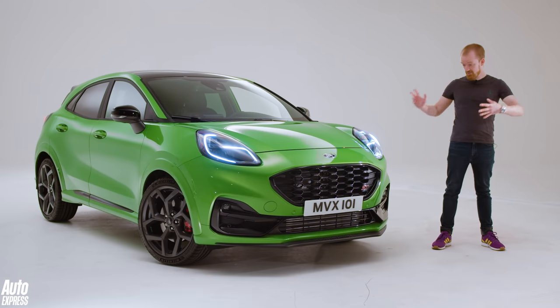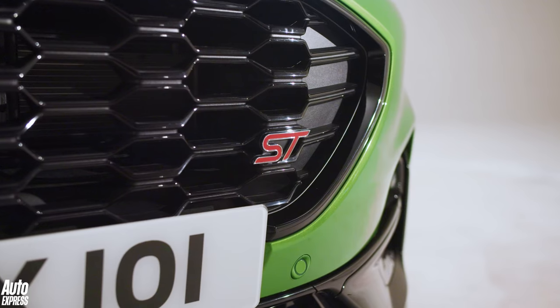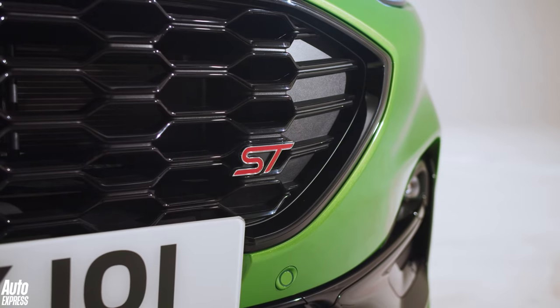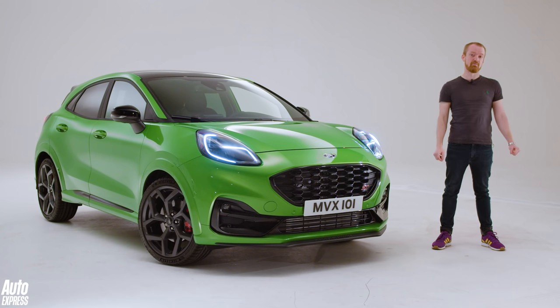The Ford Puma ST. We're big fans of the standard car at Auto Express, and a big reason for that is because it's the best car to drive in its class. But until now there hasn't been a version with real claws to show us what this chassis can do, which is why we're very excited to see that ST badge make an appearance.